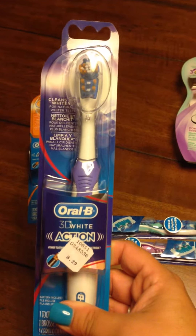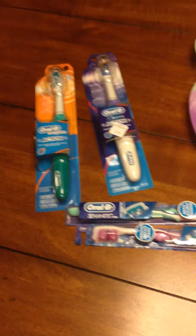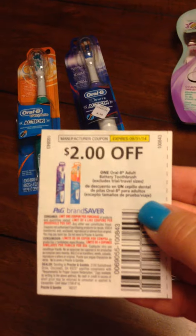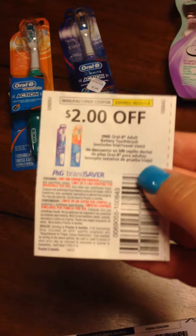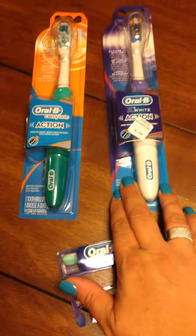The Oral-B battery powered toothbrushes are on sale for $6 and you will get $4 in UP Rewards back. There is a $2 off coupon in the July 27th Procter & Gamble insert, so after the coupon you will pay $4 for the toothbrushes and get $4 UP Rewards back, making the toothbrushes actually free.